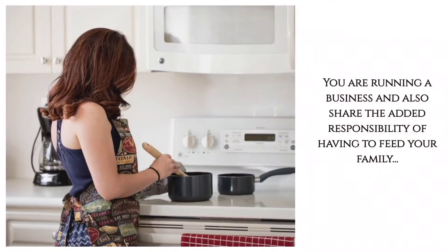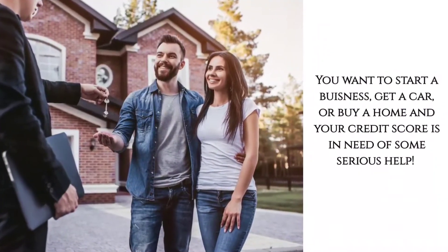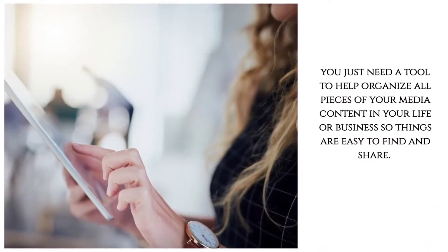Today I want to show you a few apps that have completely changed the game for me. These three apps are amazing if you're running a business and also share the added responsibility of having to cook for your family. You want to start a business, get a car or buy a home and your credit score is in need of some serious help, or you just need a tool to help keep all of your pieces of content in your life or business organized so that things are easy to find and share.